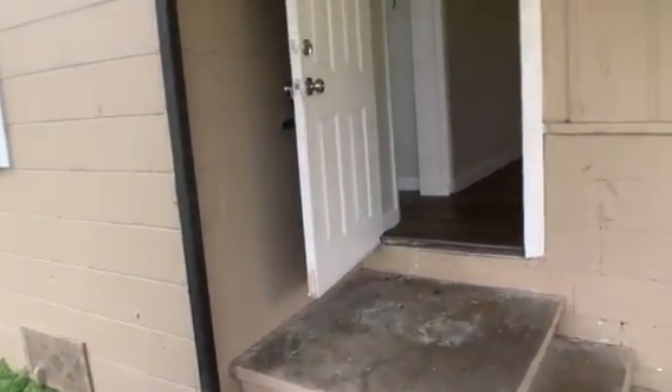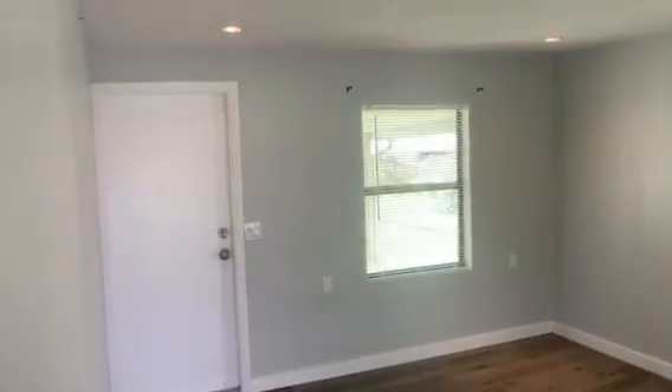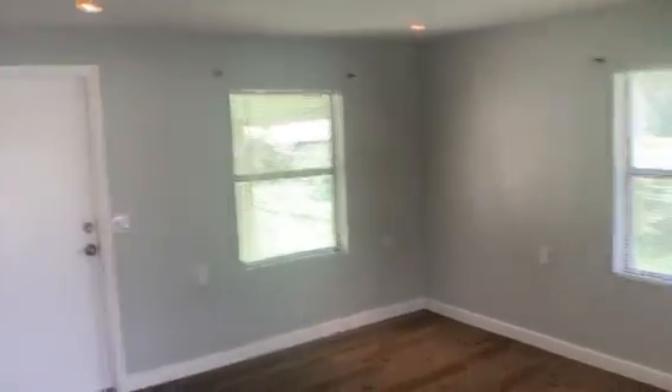This is 1030 20th Street. We have a front little patio area, and inside this is the living room area — everything's been newly renovated with nice wood flooring.